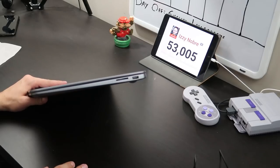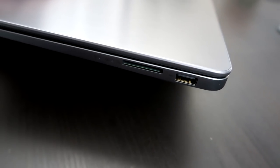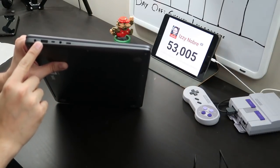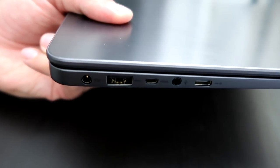In regards to ports, this thing has all you'd expect from a laptop at this size and price point. On the right side you'll find a USB 3 port and an SD card reader. Over on the left side you have a micro HDMI port, a second USB 3 port, a 3.5mm headphone jack, and a USB Type-C connector.